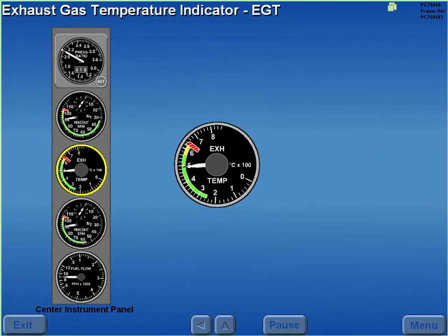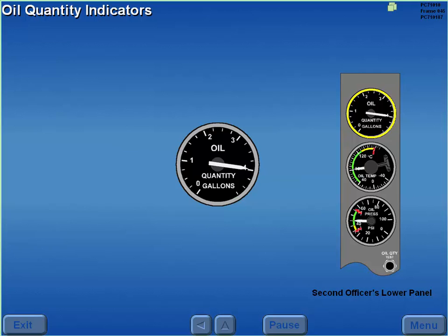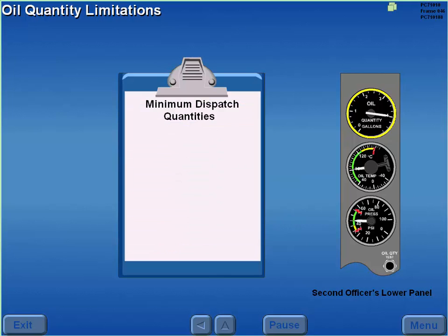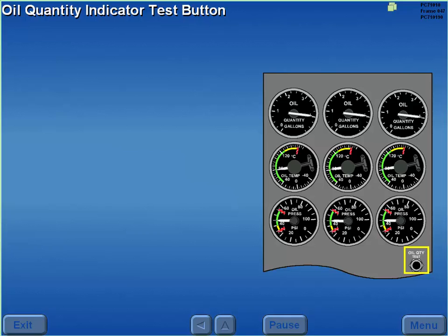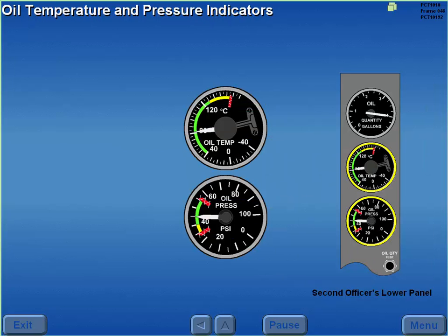The exhaust gas temperature or EGT indicator provides its own power and monitors the temperature of the exhaust gas. The fuel flow indicators are AC powered and display engine fuel consumption in pounds per hour. The oil quantity indicators display the usable amount of oil in each tank. The minimum dispatch quantity from a maintenance base is 3 gallons and from a non-maintenance base 2 gallons. The oil quantity indicator test button simulates an empty tank; when pressed, all three indicators drive downscale. The oil temperature and pressure indicators display oil temperature and pressure downstream of the fuel oil cooler.